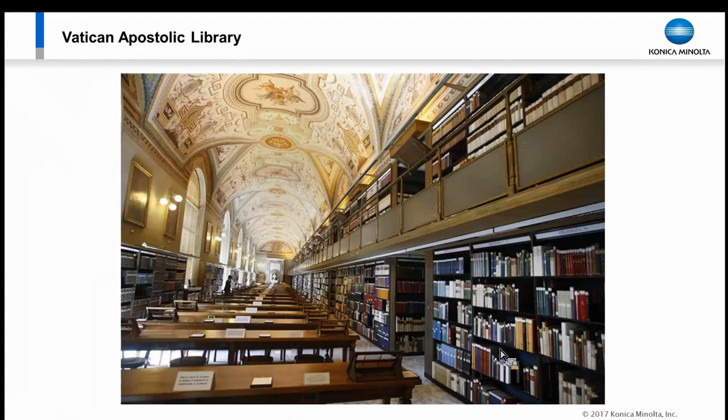The Vatican Library needed to control access into the library and control who has access to which books and documents — especially in the vaulted areas. Their unique challenge is that any time you bring technology into a controlled environment, it can add challenges. Electronics produce heat; some produce lighting. The challenge was: how do you bring in video that doesn't create heat, doesn't emit damaging light, and can still see in low light?